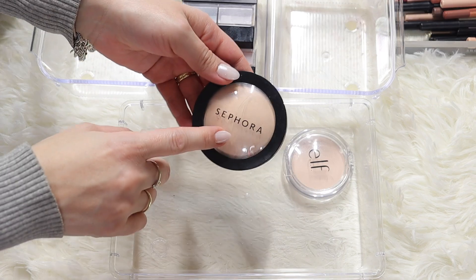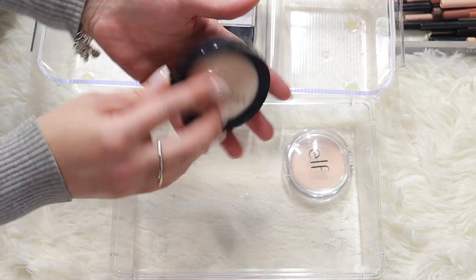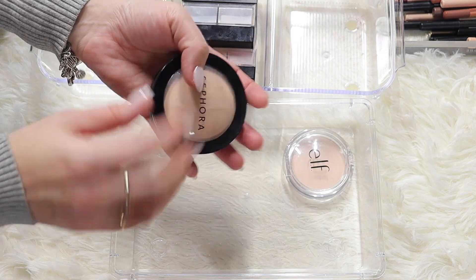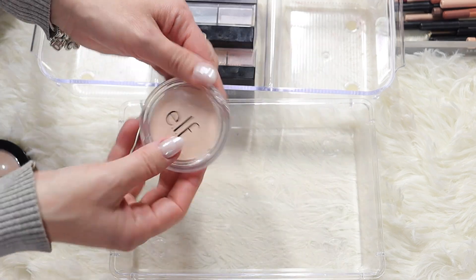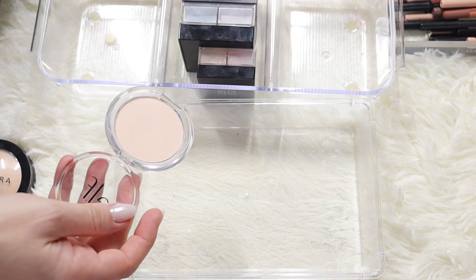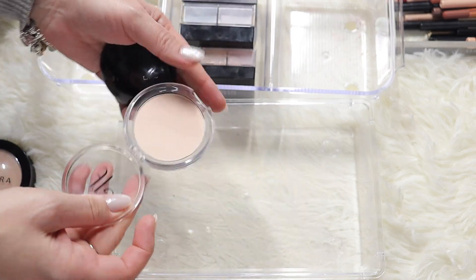This is the Sephora one in the shade light - I'm keeping this, it's a beautiful pressed powder, very affordable at Sephora. And I'm keeping my e.l.f. one - this is good for traveling, it's a dupe for the Pat McGrath. A very good powder from the drugstore and very affordable.